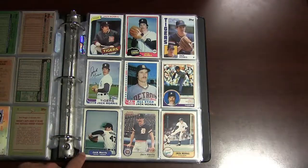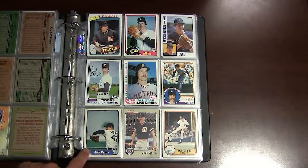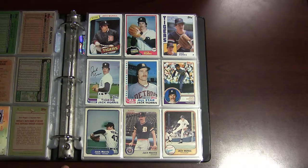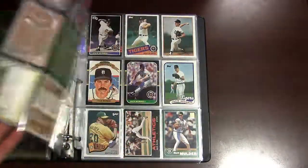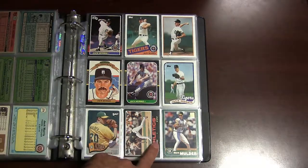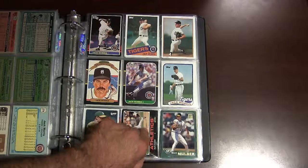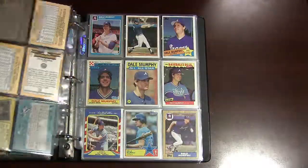This is his 1982 Fleer card — to me this is one of the ugliest baseball cards ever photographed. I mean just look at that, he's like cut off from the card. I don't know what they were thinking when they decided to use that picture — it's just a horrible looking card.